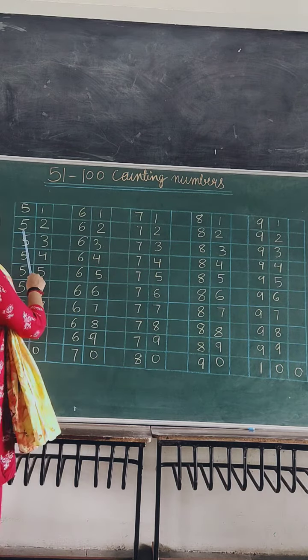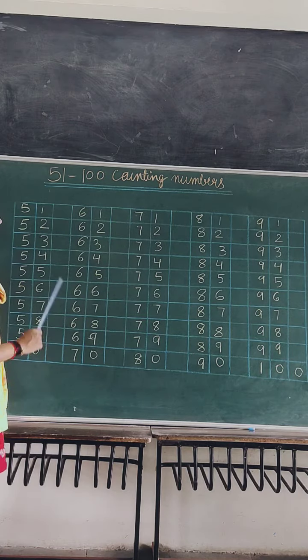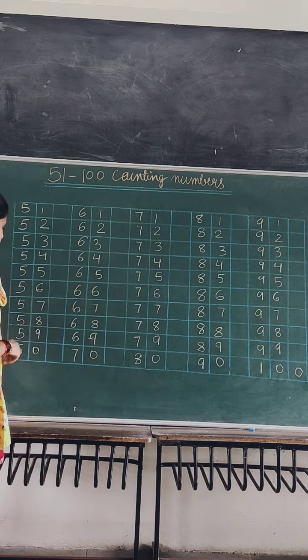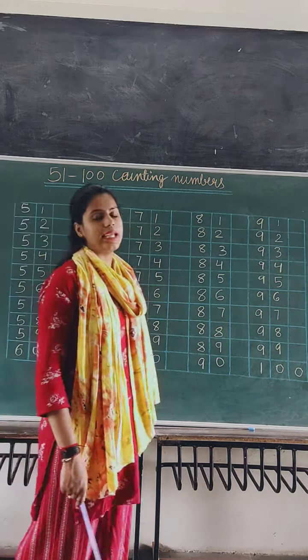51, 51. 52, 52. 53, 53. 54, 54. 55, 55. 56, 56. 57, 57. 58, 58. 59, 59. And at last, 60, 60.